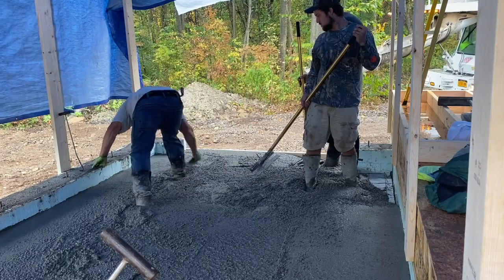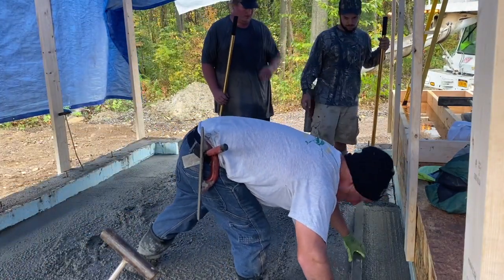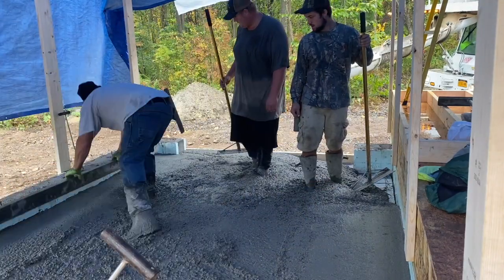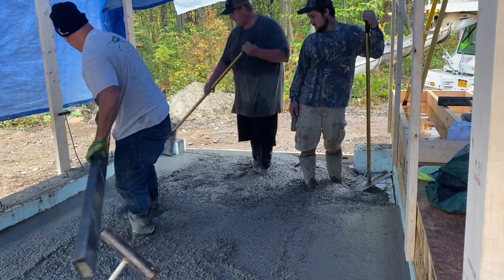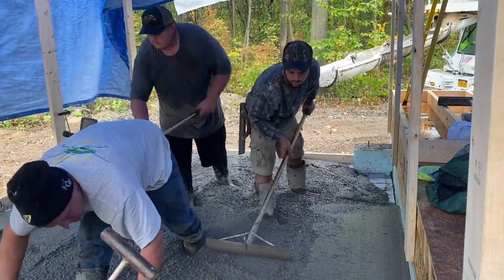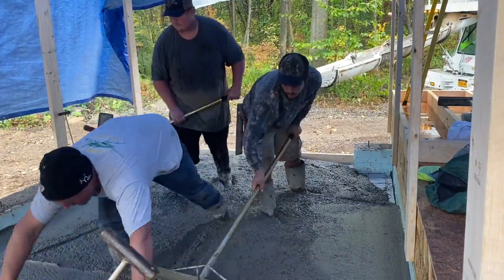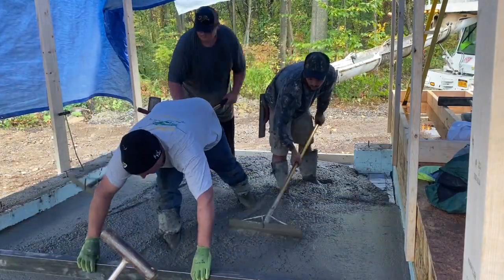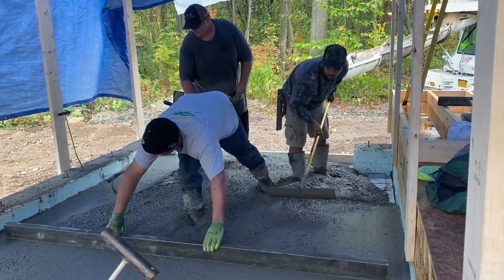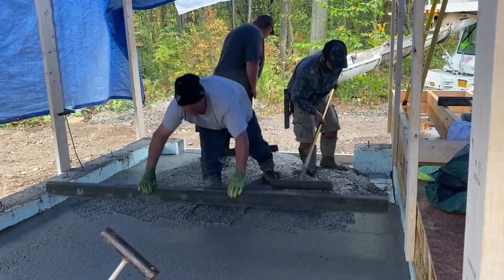I'm just going to screed it off by hand with my 8-foot screed. I'm checking the edges, making sure they're flat — I magged off to the line, we have a chalk line snapped down there. It's about a 2-inch pitch to this little garage, and I'm just going to pull it off by hand. Trevor and Jason are puddling behind me — I call them puddlers, or rakers — just raking the concrete down as I pull it.